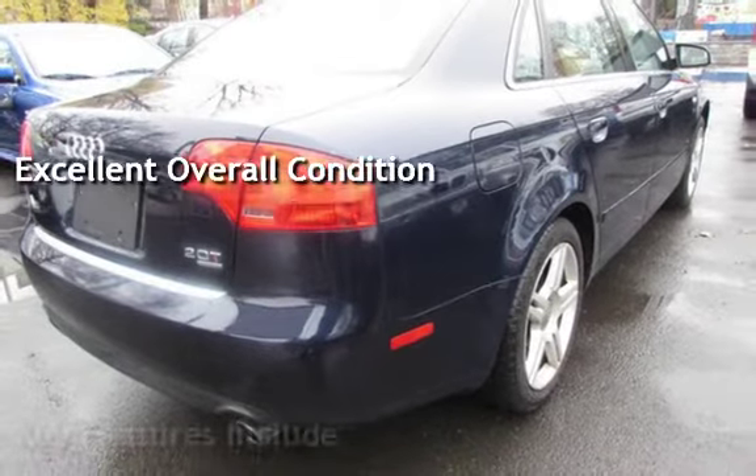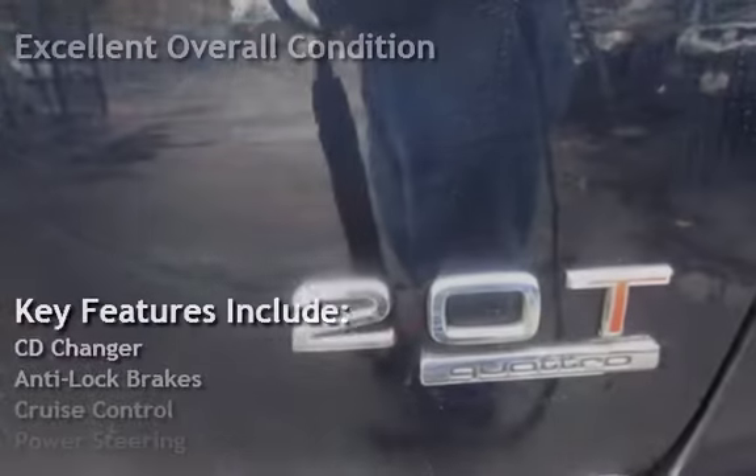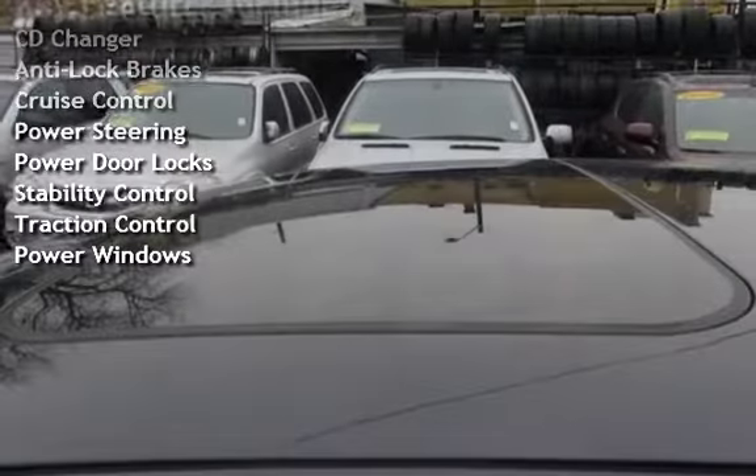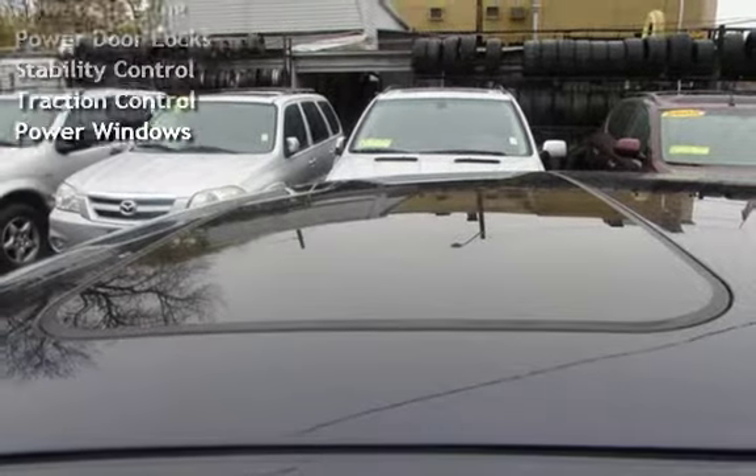Key features include CD changer, anti-lock brakes, cruise control, power steering, power door locks, stability control, traction control, and power windows.